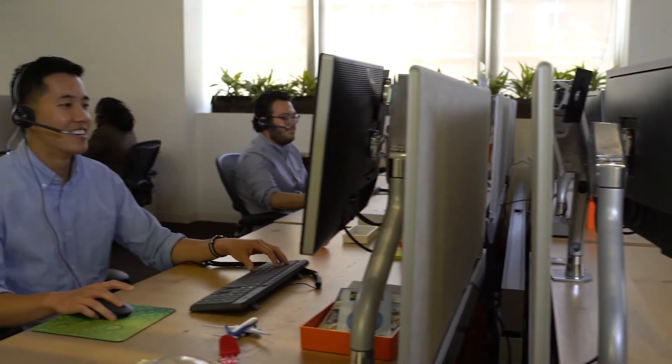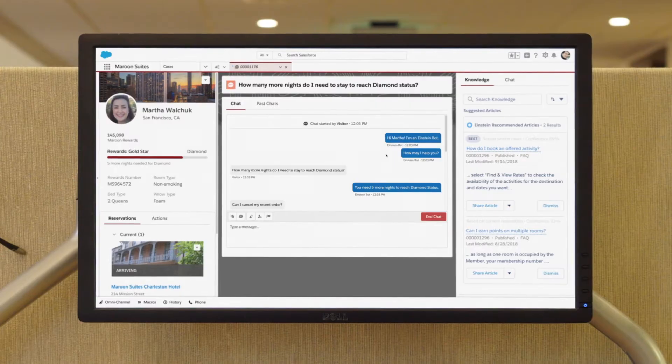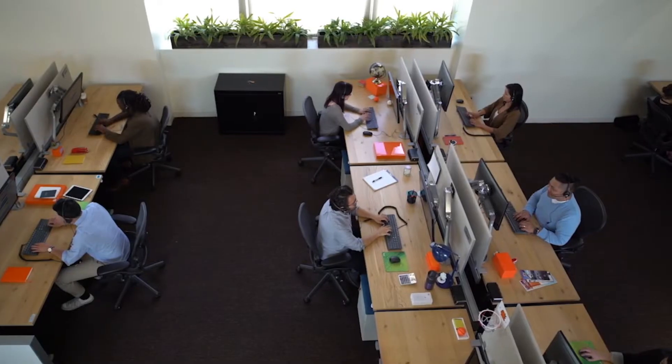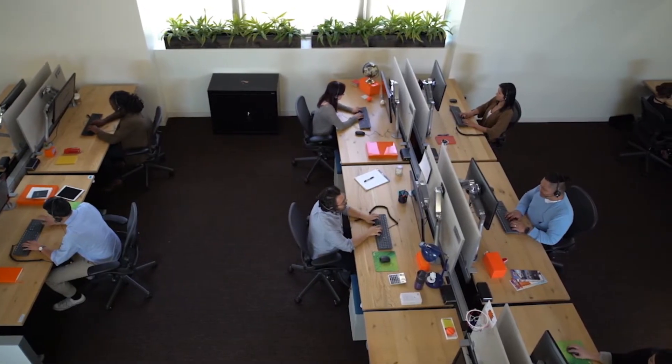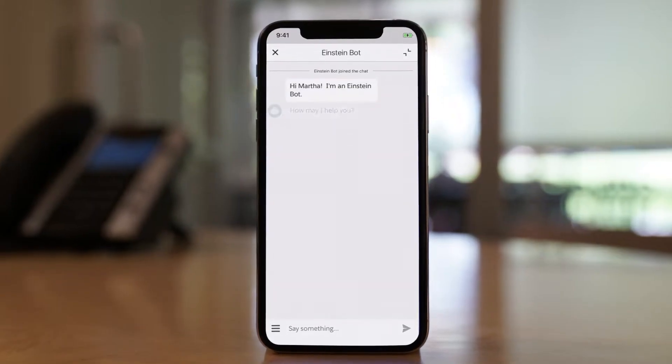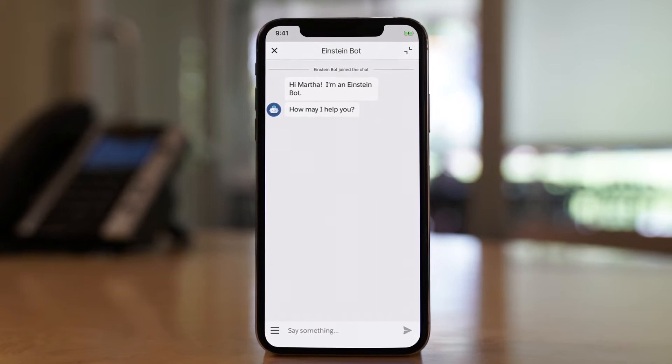Salesforce Einstein for Service Cloud puts the power of AI into each service interaction with the world's number one service platform. Now, support centers of any size can scale and provide better customer service with the help of AI-powered chatbots natively integrated into CRM and digital channels.